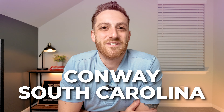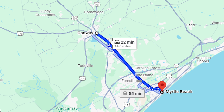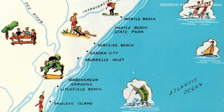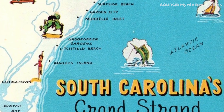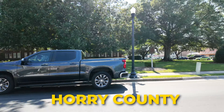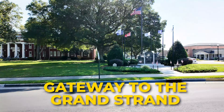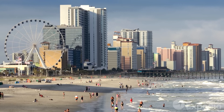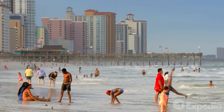Conway, South Carolina is located 15 miles west of Myrtle Beach and the historic city is an important part of the Grand Strand despite its more inland location. Conway is the county seat of Horry County and is unofficially known as the gateway to the Grand Strand, as many people who are visiting the Myrtle Beach area need to travel through Conway to get to their destination.